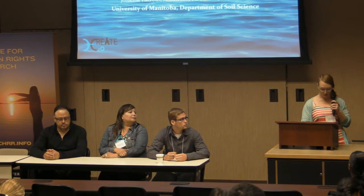My name is Joanna Theroux and I'm going to be talking to you about my master's project. I'm working with Norway House Cree Nation and my project is looking at the effects of the two-mile channel on sedimentation and contamination in their waters.